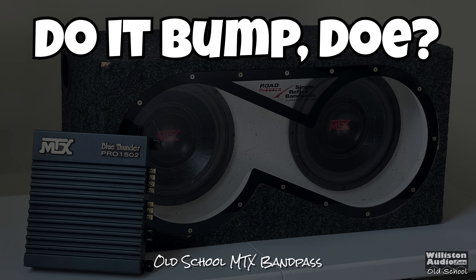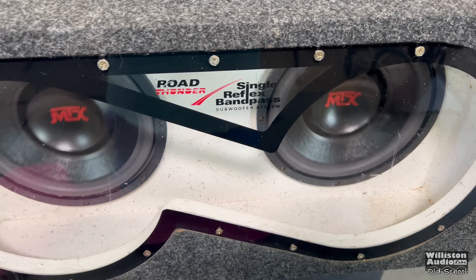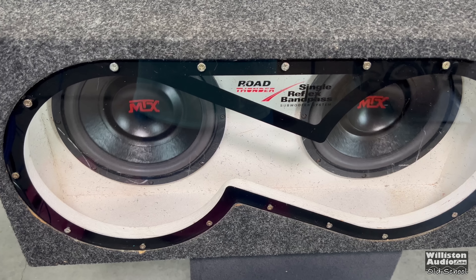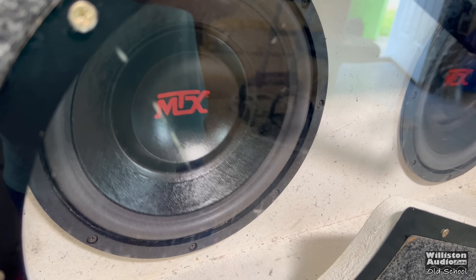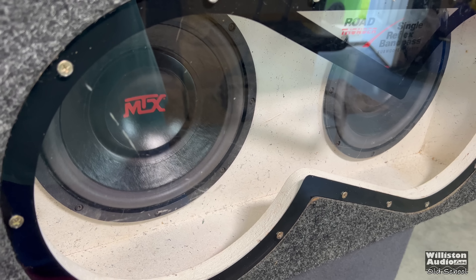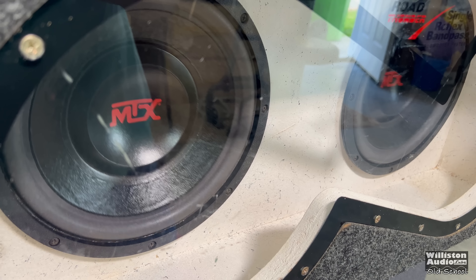Let's try it out and see how it sounds. If you want to hear more demos, I'm doing a separate video on this bandpass speaker enclosure with several songs. I'll leave a link in the video description when that video is ready.